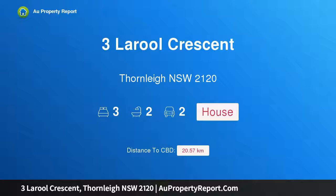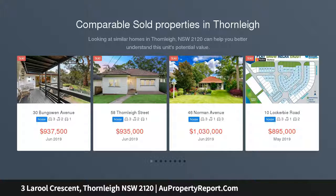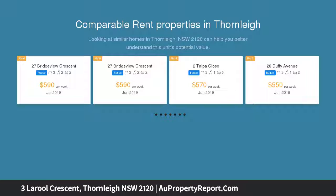I am glad to introduce property 3 Larool Crescent, Thornleigh New South Wales 2120. Light, bright and conveniently positioned, with plenty of street appeal, this 3 bedroom, 2 bathroom weatherboard home with high ceilings sits above a sun-kissed living and dining area, conveniently positioned within easy reach to parks, schools and transport.